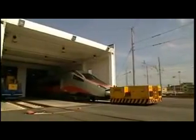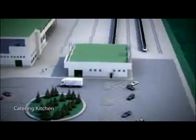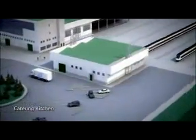The kitchen is a 650 square meter building, properly equipped to cook on location all the food to be loaded on board or to store already prepared food.